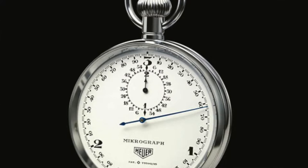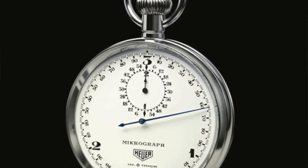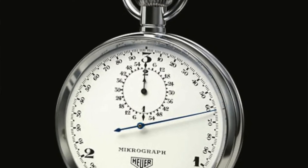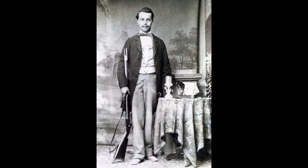As briefly as I can: Tag Heuer was founded in 1860 by Edouard Heuer when he was only 20 years old, which is unbelievable. He quickly made a name for himself as a quality manufacturer of reliable and robust chronographs and timepieces, contributing to watchmaking innovations like the oscillating pinion, which is still used today.